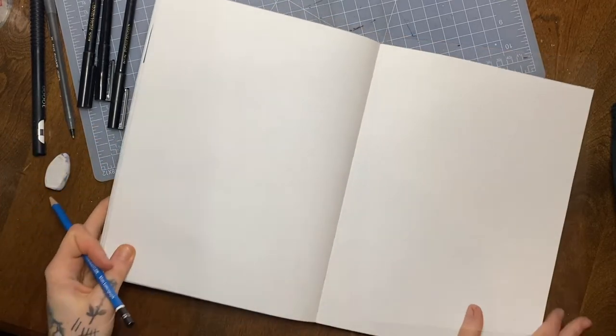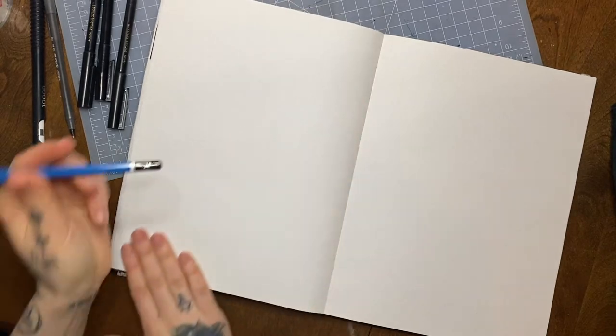Hello! My name is Molly. Welcome to another drawing video.